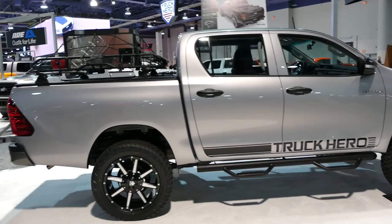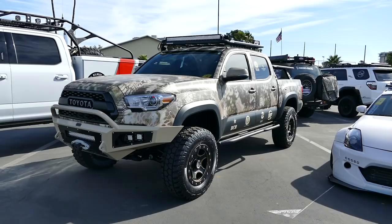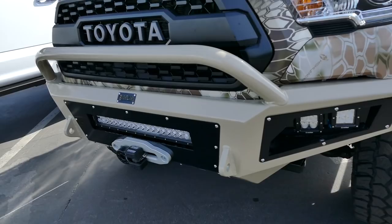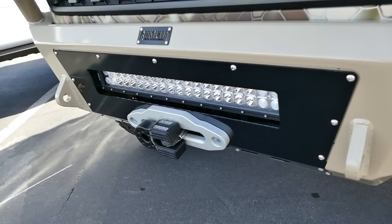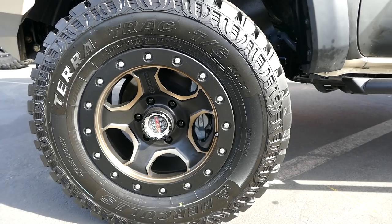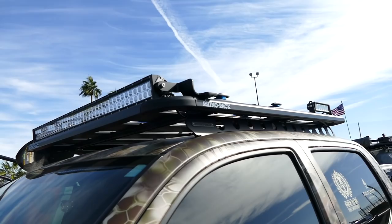I spotted this Toyota Tacoma — this thing is nice. It's got Kryptek body wrap on it. Kryptek is that high-speed low-drag camo, if you don't know. Up front it's got a bodyguard bumper, Haze LEDs, a Factor 55 flat link, centerline wheels with bead locks, and King off-road reservoir shocks with adjustable coilover. There's a Rhino Rack and another Haze LED light bar.